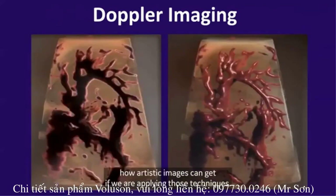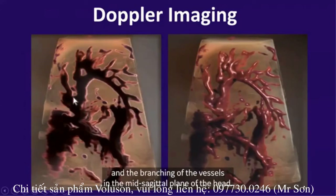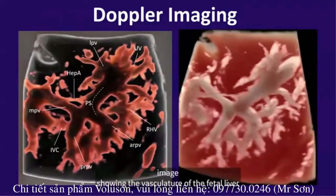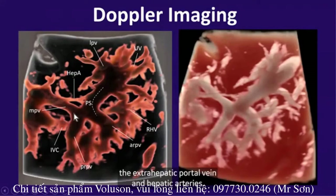Here I have a few examples of how artistic the images can be when applying these techniques. This is a 3D image demonstrating the pericallosal artery and the branching of vessels in the mid-sagittal plane of the head. And here is a very dramatic image showing the vasculature of the fetal liver at 28 weeks gestation, demonstrating the umbilical vein, the portal sinus, the extrahepatic portal vein, and hepatic arteries. All this is possible using the new modalities and improved algorithms for Doppler imaging on the new Voluson Expert 22.